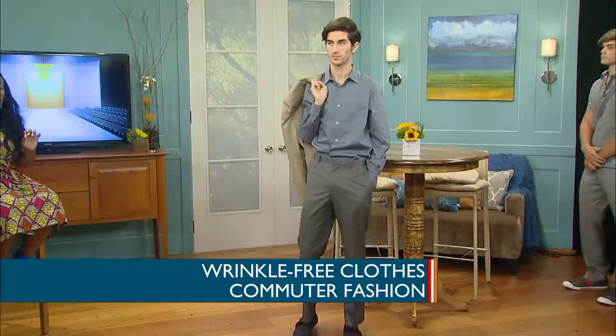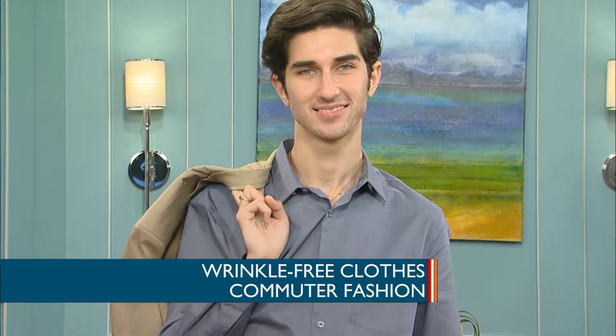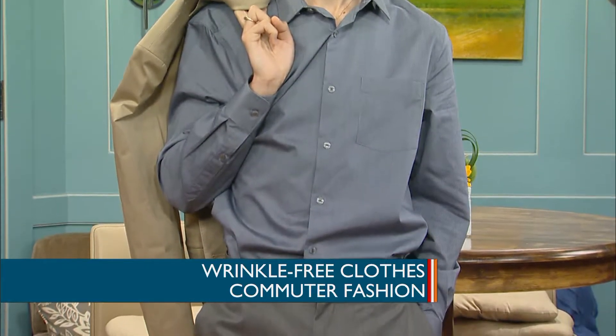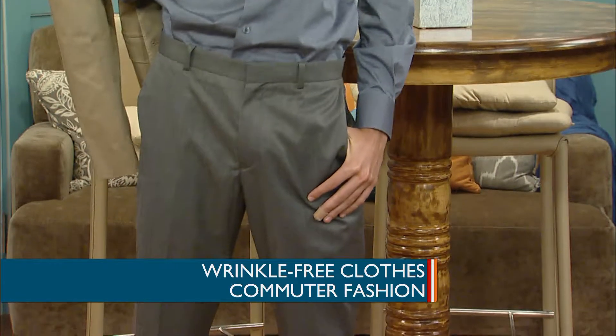We've got two examples with our model Art. This is Perry Ellis' Travel Luxe Collection, available at Crabtree Belk. This collection is wrinkle-free and machine-washable. The shirt and the pants are machine-washable, so you can wear this to any kind of work function, travel on the bus, travel on a train, wherever you have to go, and still look smashing.